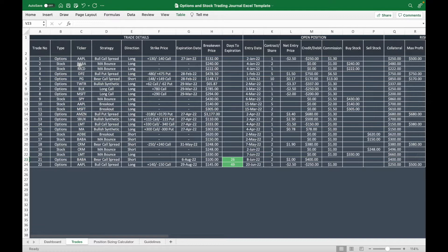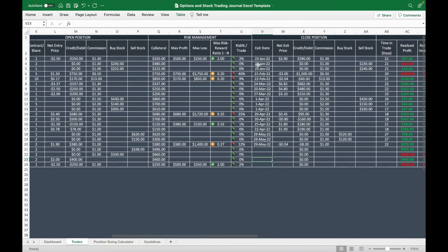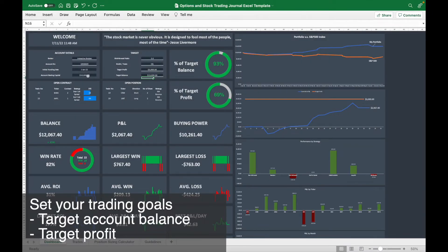When you trade a stock, you key in your ticker, strategy, and direction. The difference is that for a stock trade you don't need to enter an expiration date or strike price. When you open a stock position, you enter your entry date, number of shares, and the price at which you bought the stock. When you close the position, you input the sell data — the price at which you sold the stock — and it will show your realized profit and return on investment.